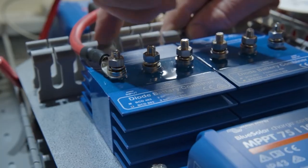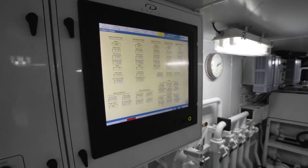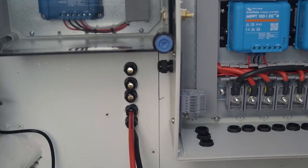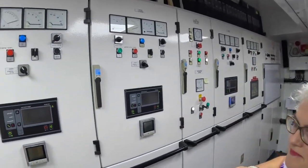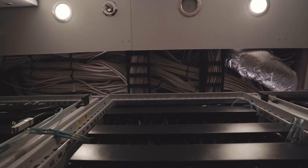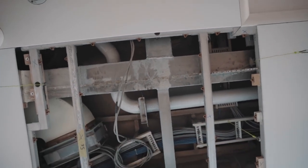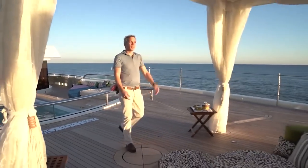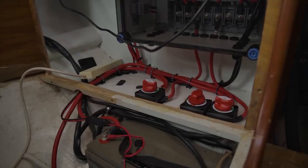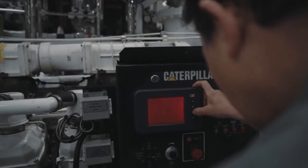The electrical systems in the Lurssen super yacht's engine room are responsible for providing power to the various systems and equipment housed there. The electrical systems on a yacht may include wiring, circuit breakers and other components that help distribute and control the flow of electricity throughout the engine room. They may also include safety features like ground fault circuit interrupters and other protective devices installed to help prevent electrical accidents and ensure the safety of the yacht's crew and passengers. Batteries, inverters and chargers are a few other parts of the yacht's electrical system used to store and control electricity on the vessel.